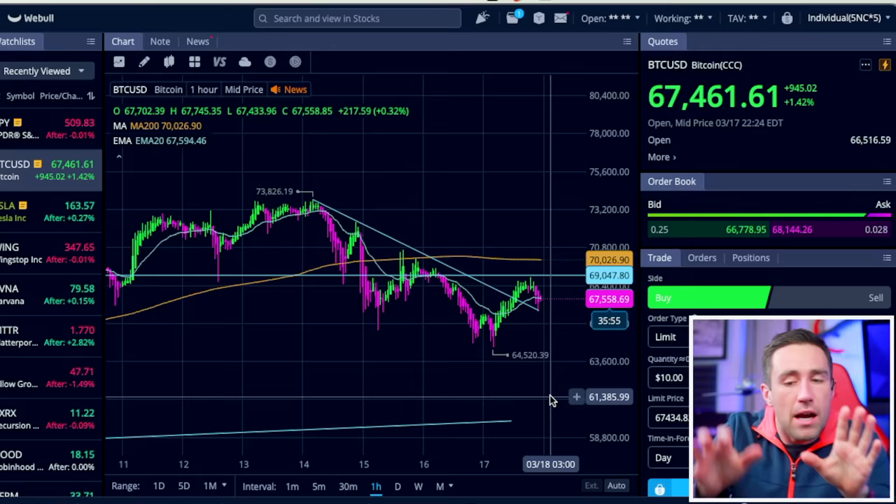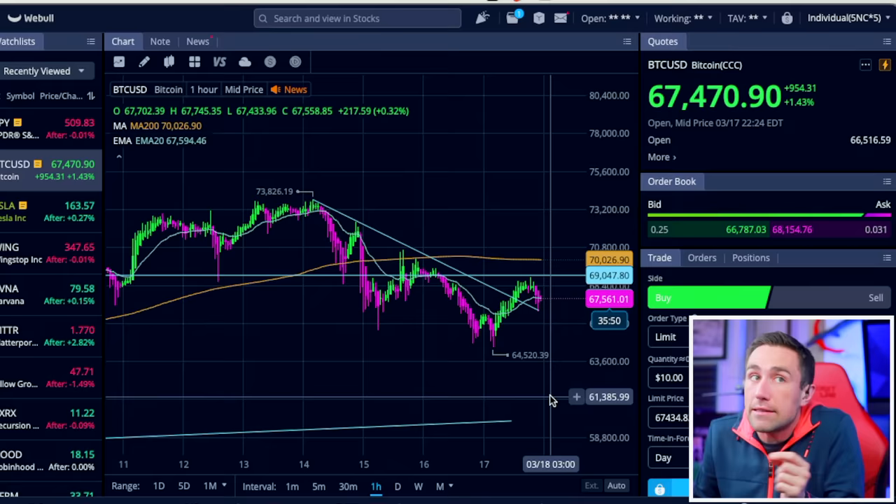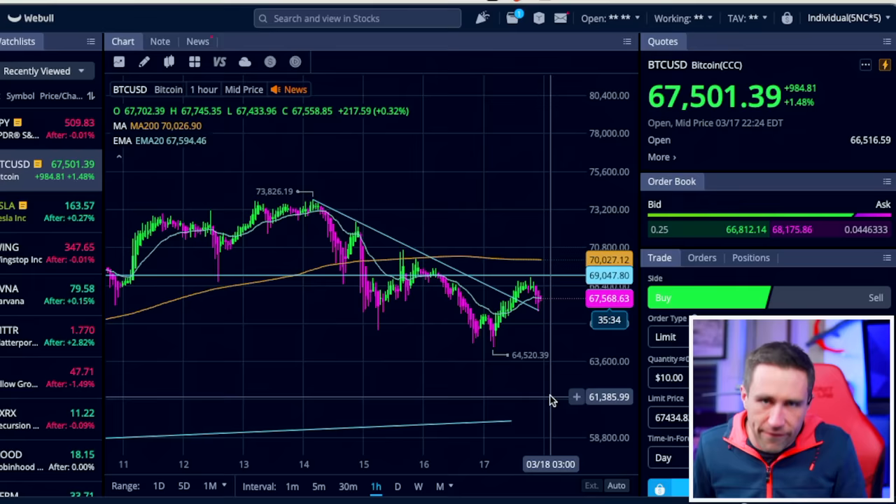You're going to have to just believe me on this — I drew that line before it bounced on that line. But even if you didn't, pay attention to this. What is that a sign of? If it's on the one-hour chart, it's a short-term sign of potentially a downtrend for BTC. Now, I don't want to come across as a crypto bear. Why is this happening? It is a risk-off move. It is an early warning sign of the week that we have ahead.